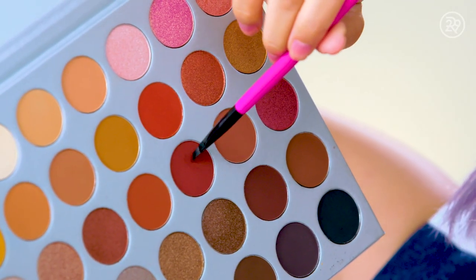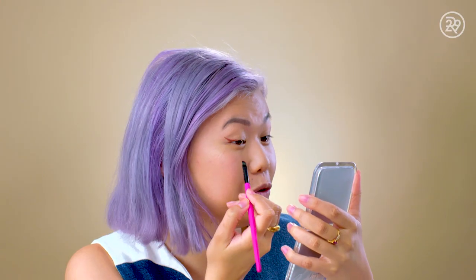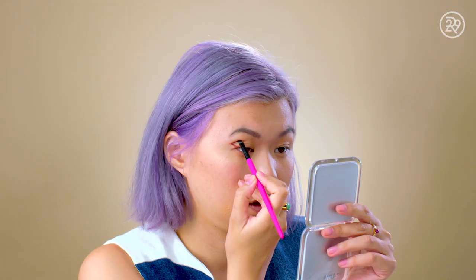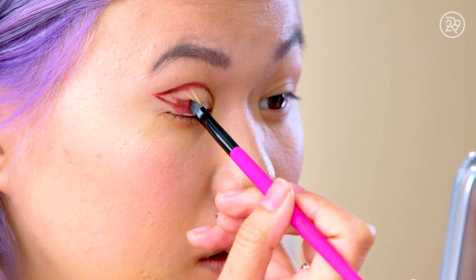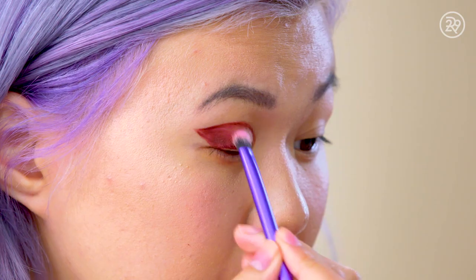I'm going for like a graphic wing situation with a matte burgundy shade. I'm going in with matte shadow to create the shape of my wing first, starting on the outer corner. Because I went in wet, the shadow's getting a little patchy. I should have gone in wet to make the shape, and then gone in dry when filling it in.